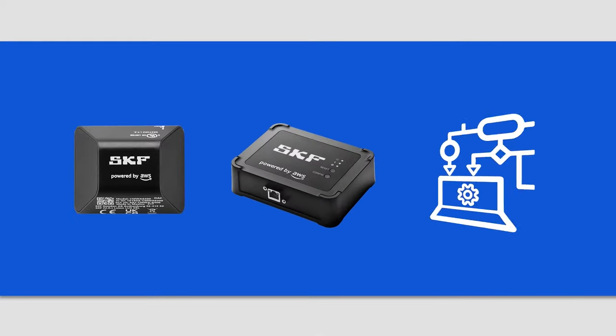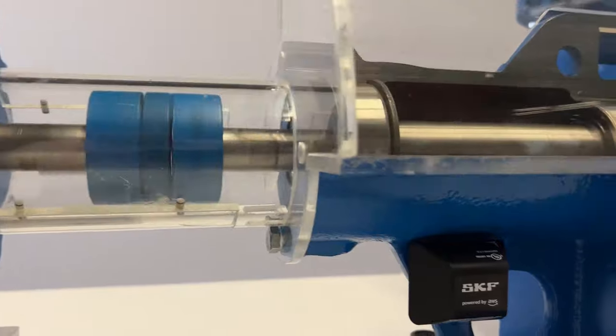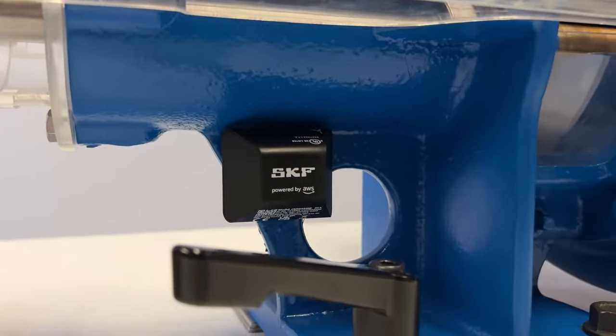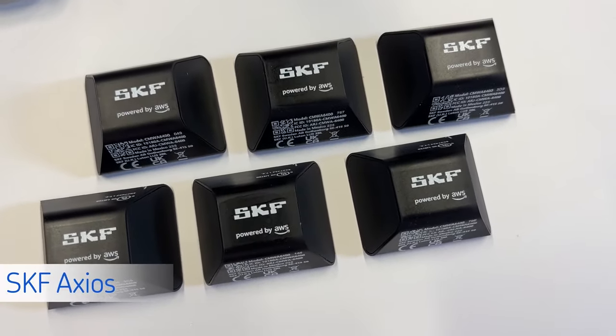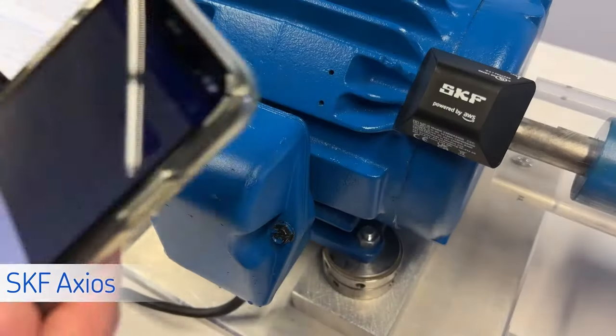Using sensors, gateways, and machine learning, SKF Axios detects anomalies on almost any rotating industrial equipment. Installation gets you up and running in minutes, not hours or days. No training or complicated IT setup is required.